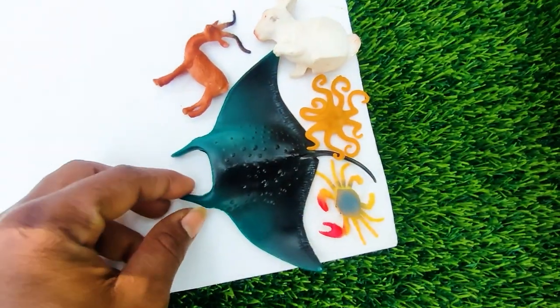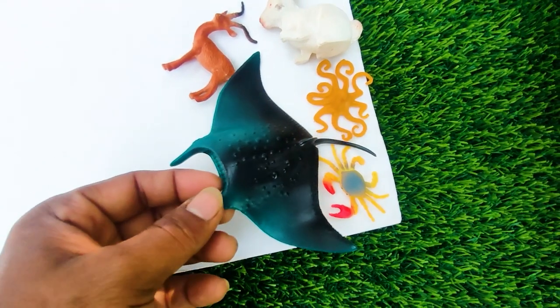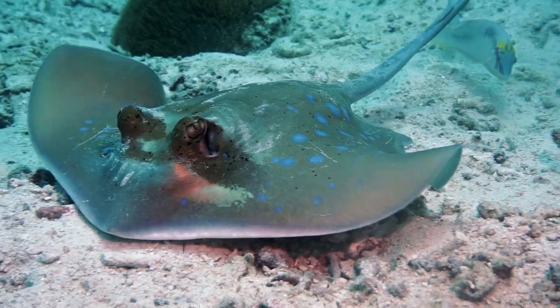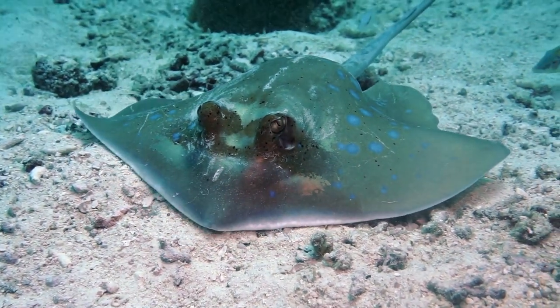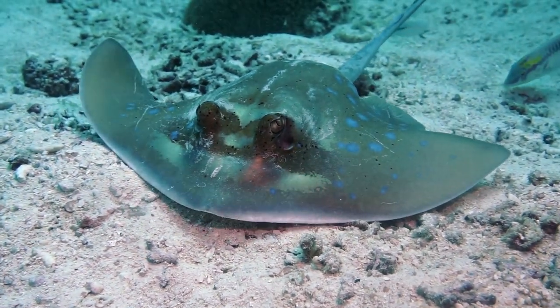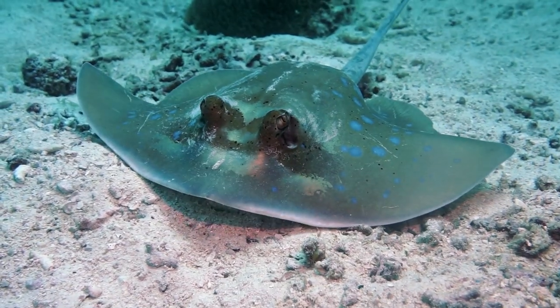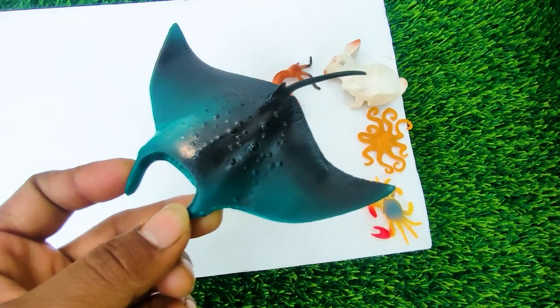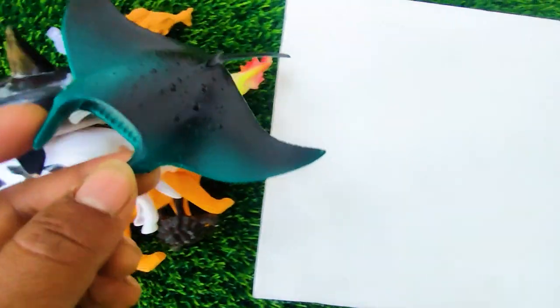And next one, wow this is a stingray. See, this is a dangerous animal also, so I collect this one here.